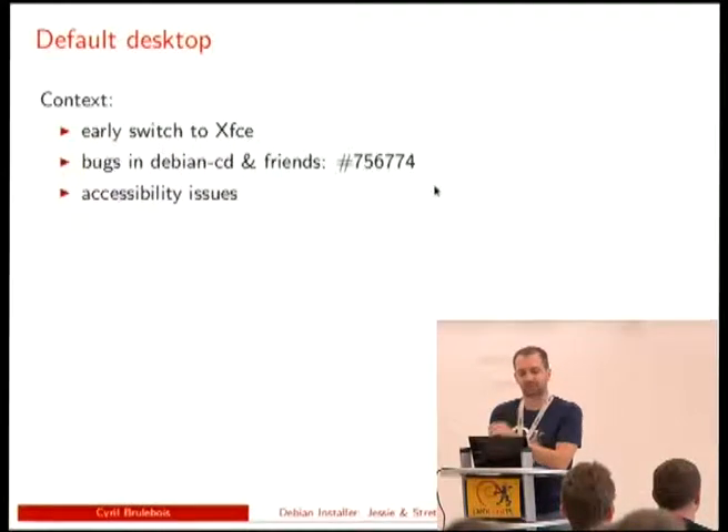Moving to the default desktop, we had an early switch to XFCE. The idea was to try and see how things would go. We discovered quite a few bugs — like in Debian CD we weren't using the proper set of packages — so the switch was not totally transparent. We had some accessibility issues, mainly regressions, meaning that blind people couldn't as easily install and use Debian by default, which was a big step back, because it's really hard when you have disabilities to figure out what a problem is and how to get help.